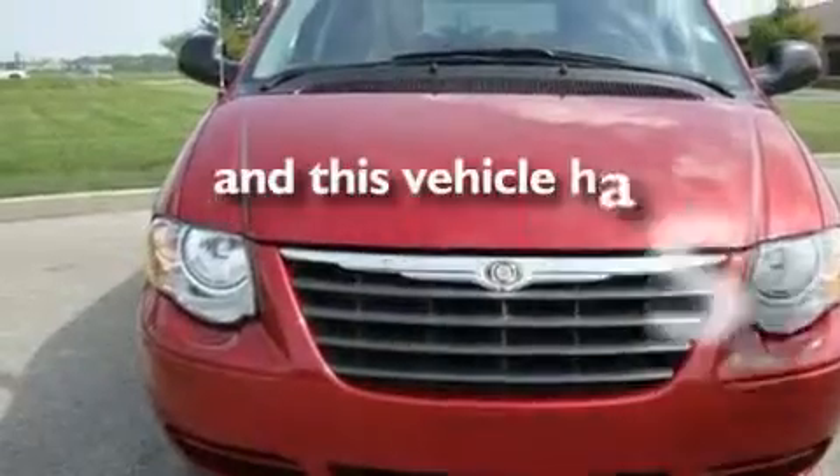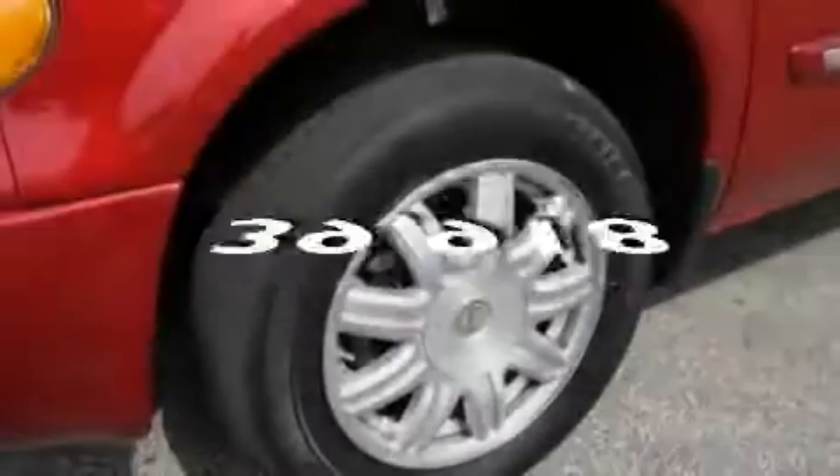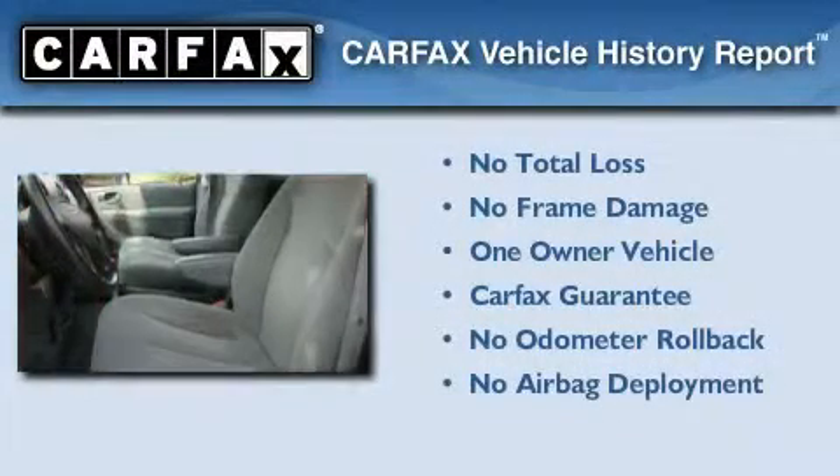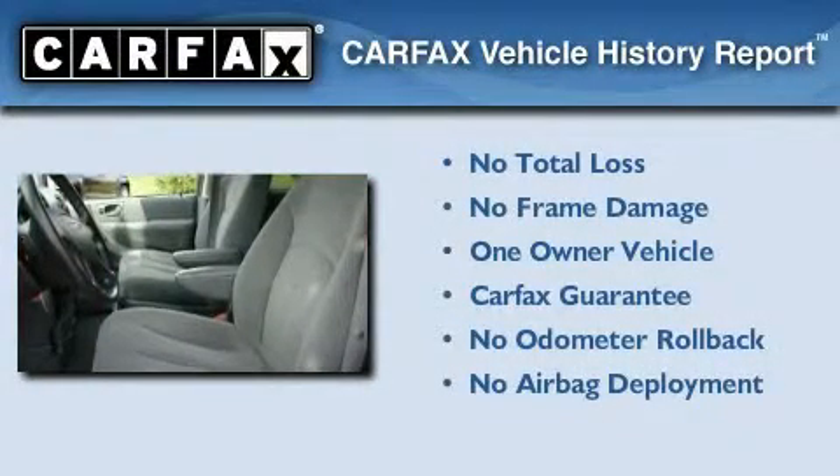This vehicle has fewer than 40,000 miles on the odometer. This Chrysler has had only one owner and it qualifies for the Carfax buyback guarantee.